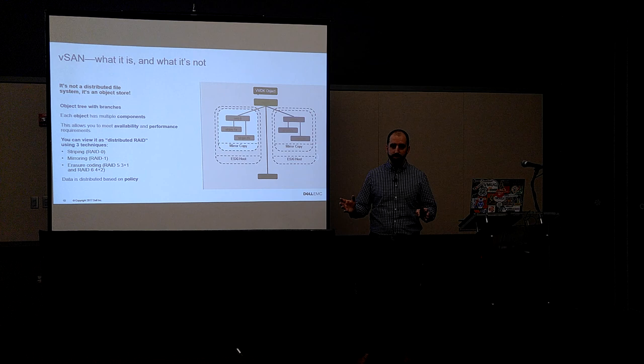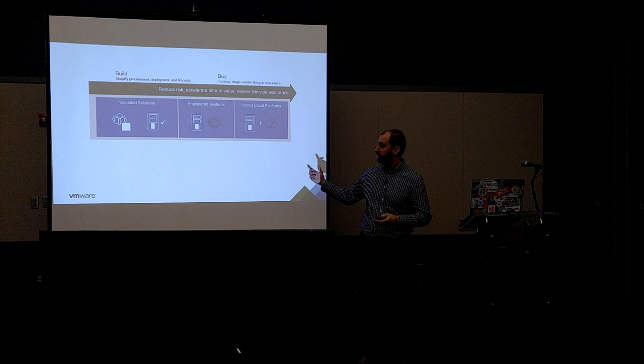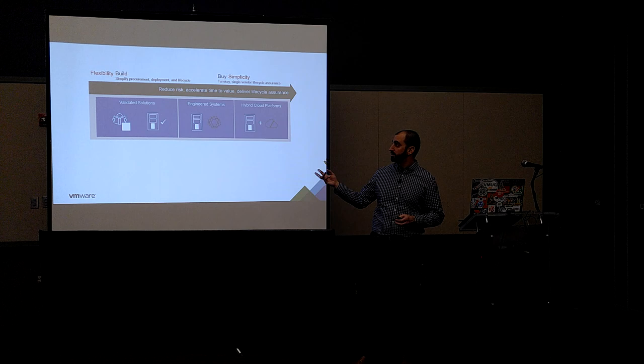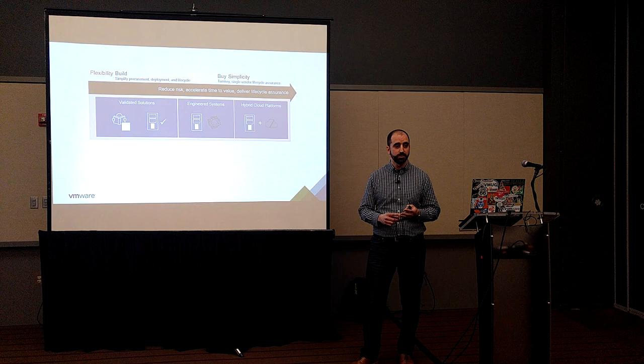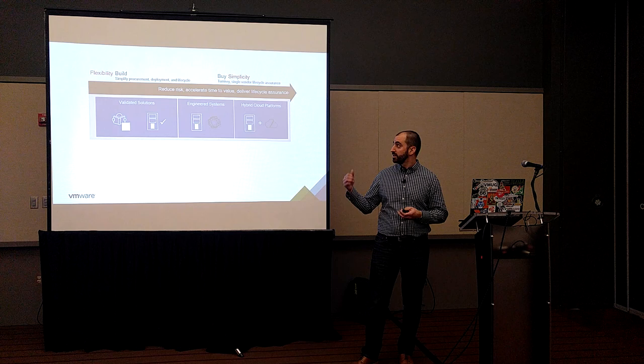When you decide to buy vSAN and choose what platform you're going to put it on, which product you choose depends on where you fall on what Dell EMC likes to call the build versus buy spectrum. I like to also think of these two terms in terms of flexibility versus simplicity. You can't really have both at the same time. Do you want the flexibility to decide exactly what hardware you're going to run and what software versions you'll have, or do you want an infrastructure that's been engineered and designed, ready to go from day one — you rack it, the lifecycle is controlled by the vendor, and you're off running workloads? Then you're a buyer.